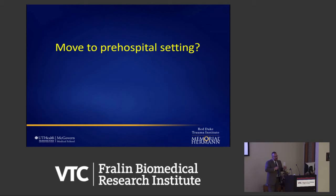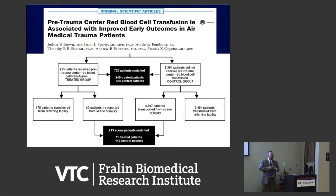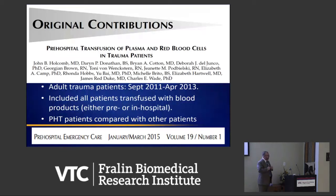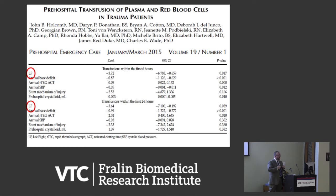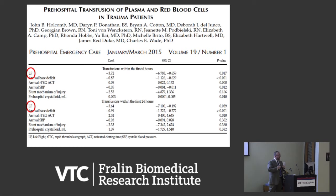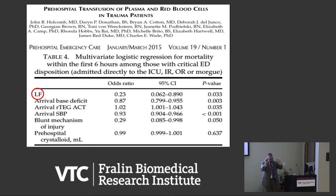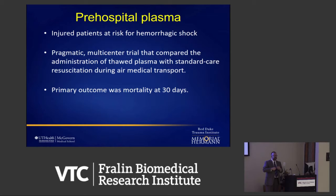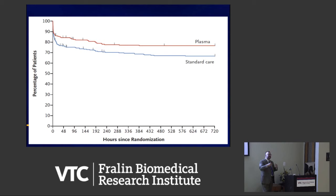If you believe in it, get it as close to the patient as possible. Jason Sperry's group at Pittsburgh showed that simply putting blood products on the helicopter — whether scene transport or hospital transfer — was associated with improved survival. Zielinski and Brian Kim showed the same with plasma, reducing mortality. We put both red cells and plasma on our Houston helicopters and showed that being on Life Flight with red cells and plasma was associated with a better outcome than being on any other helicopter service. Most recently, Jason Sperry published a multi-center randomized controlled trial showing patients who receive plasma versus saline do better — not just early survival, but 30-day survival improved — even with just one unit of plasma given in the field.